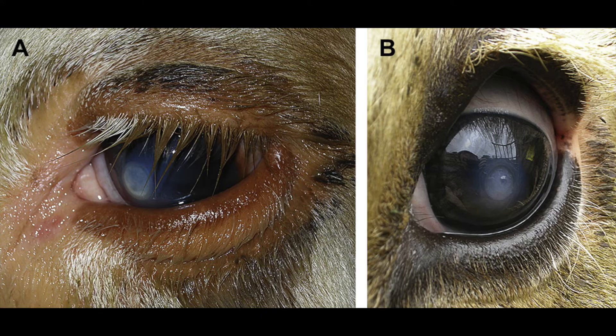Every year we have pink eye. It seems it's the most requested topic that I have to talk about, and it's the most difficult because it does seem to be reoccurring. We just don't seem to have a good handle on how to stop it. So pink eye is an infectious disease caused by a bacteria — the bacteria is Moraxella bovis — and that is actually a normal bacteria of the eye.